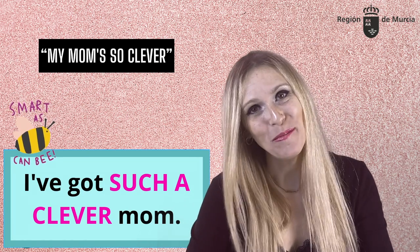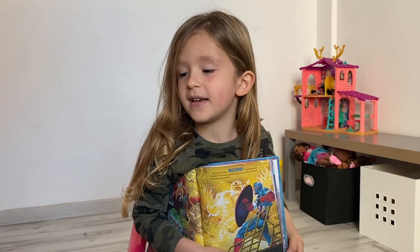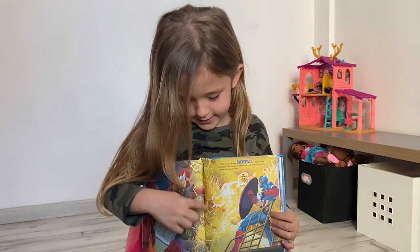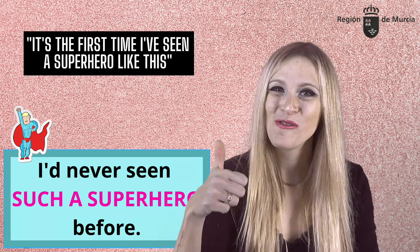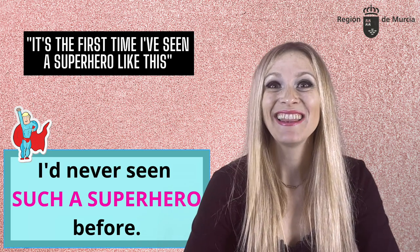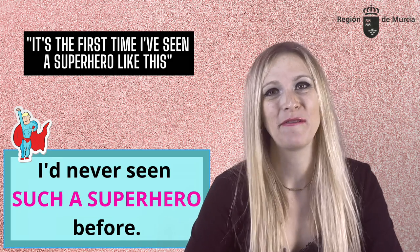Alan says: I'm so humble. Then: it's the first time I see a superhero like this. Rephrased: I've never seen such a superhero before.